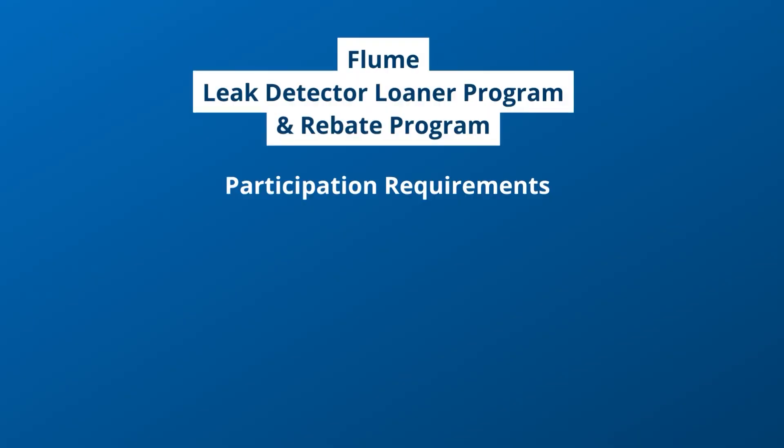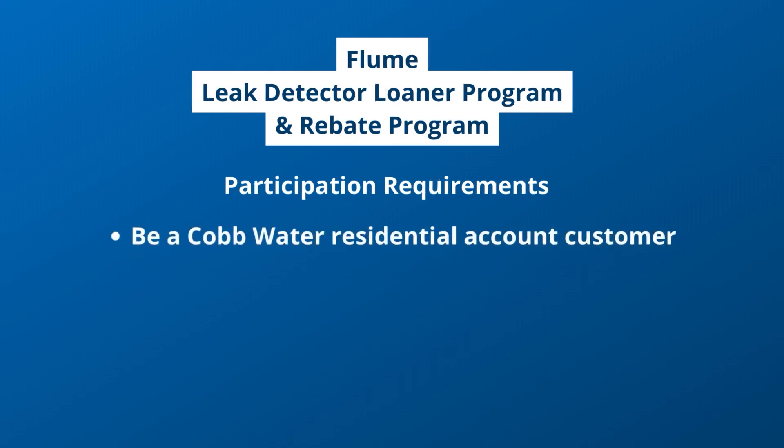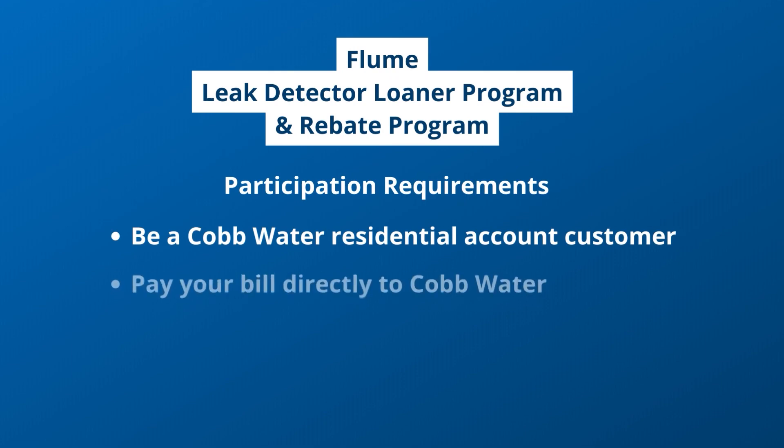There are no monthly fees or subscriptions needed after you purchase the unit. In order to participate in either Flume program, you must be a Cobb County Water System residential customer. If you pay your bill directly through Cobb County Water System — not through an HOA or with your rent — you're a customer.